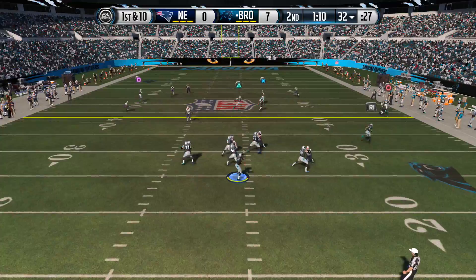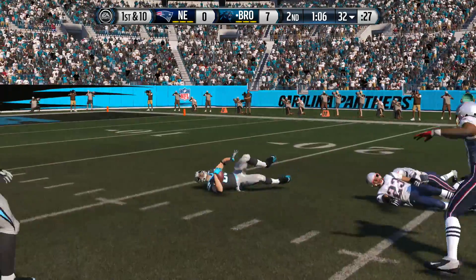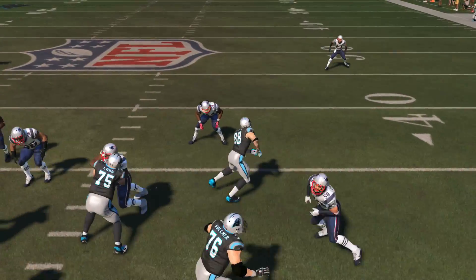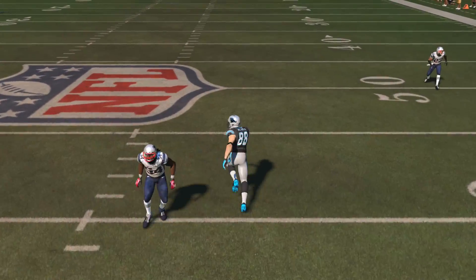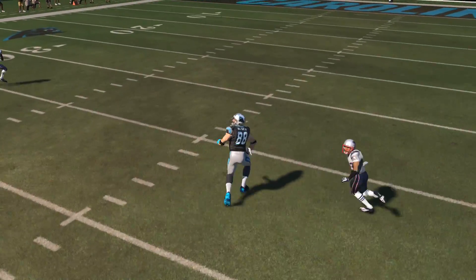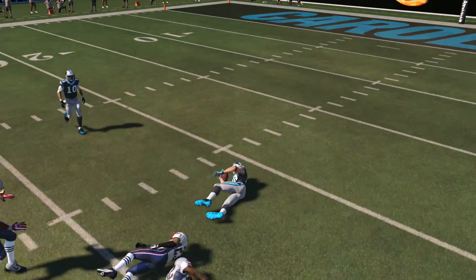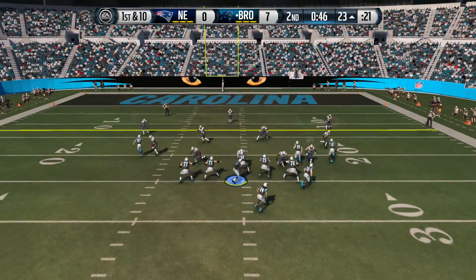If you want to pass the ball to your tight end, you can do that too. He has 94 catching, 94 spectacular catch, 94 catching in traffic, 84 route running, and 93 release. If you love throwing the ball down the middle of the field to your tight end, those stats with this card are the best.